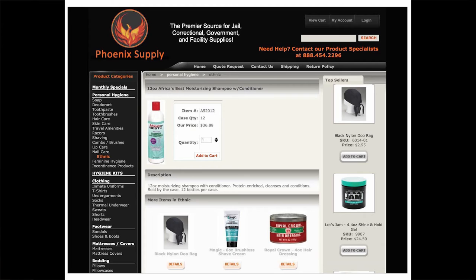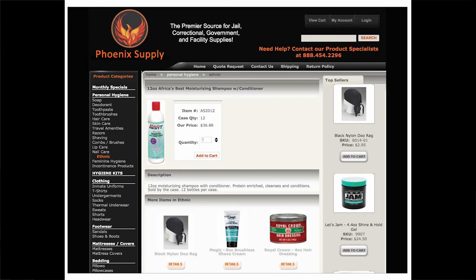The first product is Africa's Best from Phoenix Supply. Africa's Best Phoenix Supply — which bills itself as the premier source of all jail, correctional, government, and facility supplies — offers Africa's Best, where B, E, S, and T are capitalized. In the lower left-hand corner, the company logo of a phoenix rising — ironically over a product for the incarcerated.